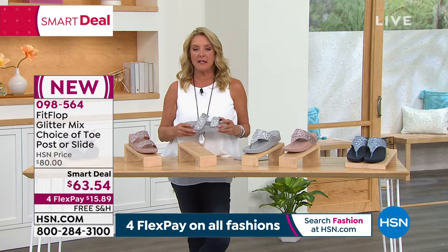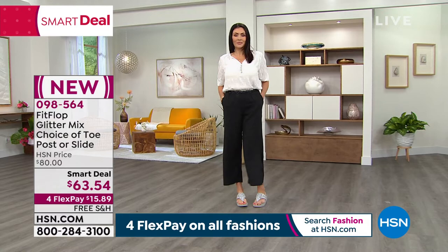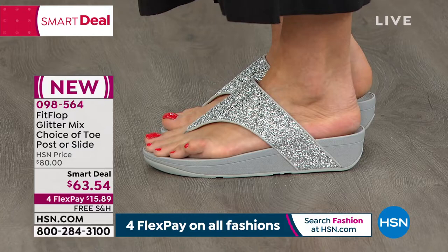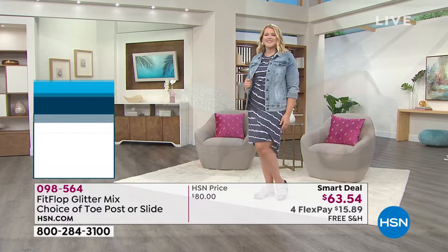If you wear a half size, you're just going to size down — super easy. We have a wider than average toe box, so it's not a wide shoe, but you're going to have plenty of room, especially with slides that are Velcro. Everyone's feet are different — one foot is always bigger than the other. It's very common, so it's really great to have that customization.